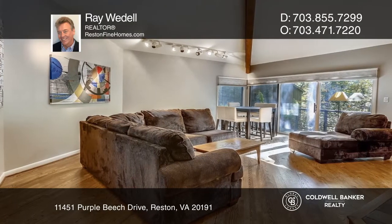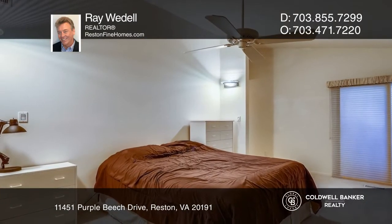Enjoy cooking in the kitchen highlighted by hardwood floors, vaulted ceilings, and tons of cabinetry.